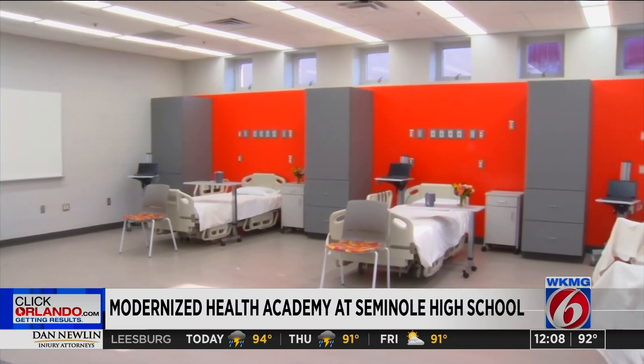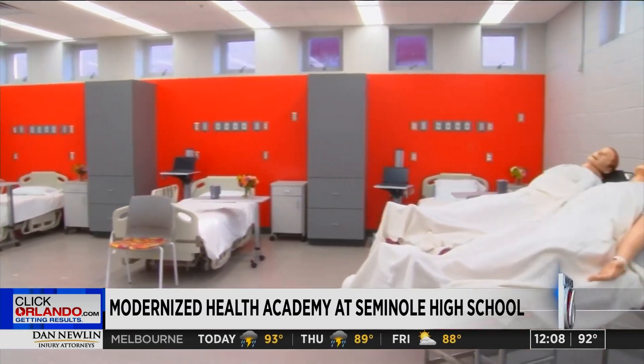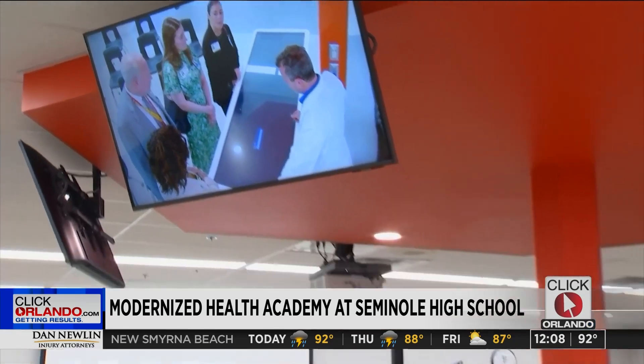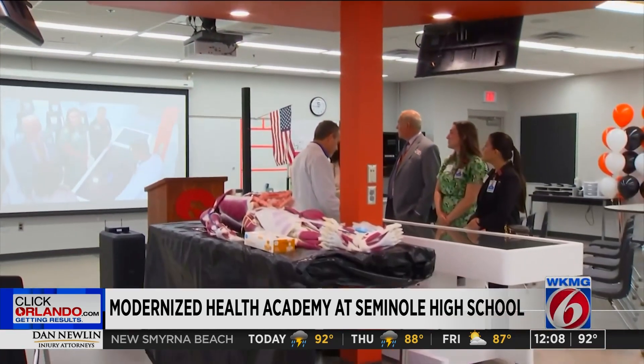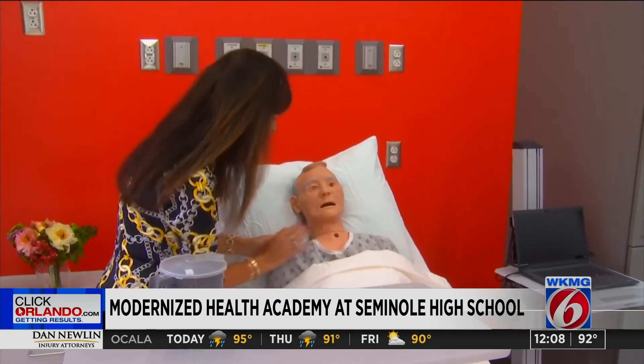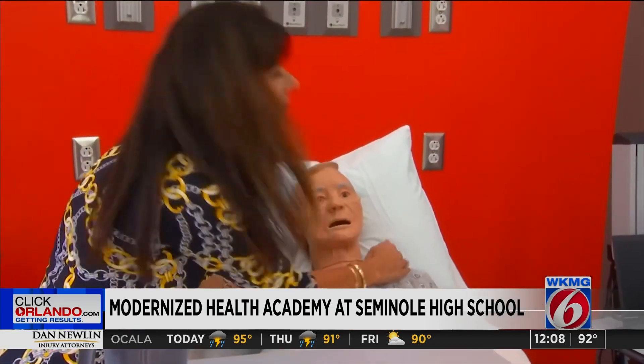The overhaul will also help address critical needs like the nursing shortage facing our community and the nation. Get to come in here and really see what that's going to look like for us in the future and narrow our paths a little bit, so you get to learn about different careers and where you might fit in that system. All of this preparing students for the real world as soon as they graduate.